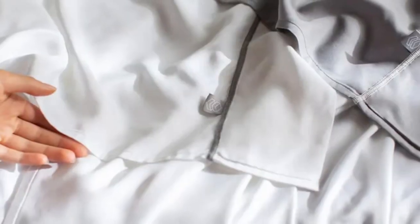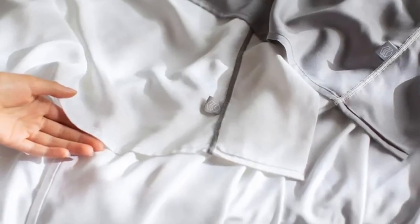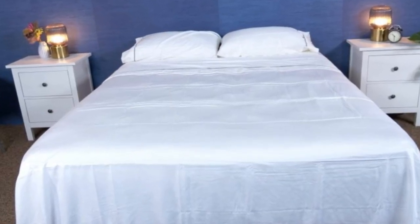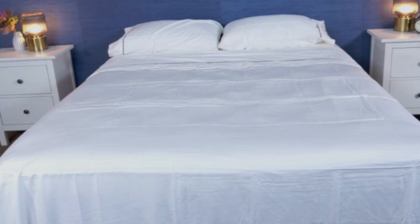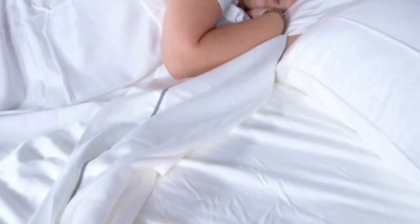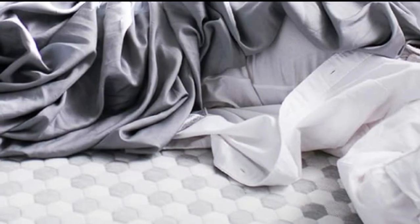And even when using them all night, they stayed nice and cool. Layla offers a 120-night trial period to let you really see if these are the sheets for you. If you keep them, you get a 5-year warranty. They only come in gray or white, but they should still match color schemes really well.